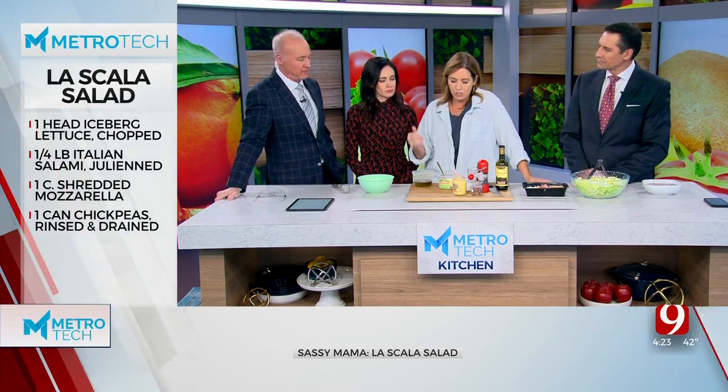Anytime I get a recipe off TikTok, I try multiples because they're all a little different, so I was trying to go off what I remembered. So what we're going to start with — it starts with a head of iceberg lettuce that you're going to shred. I like that we're doing iceberg, by the way — iceberg lettuce, the most least expensive lettuce in the world.